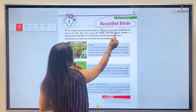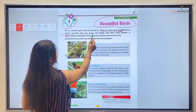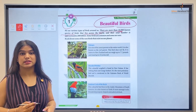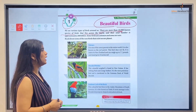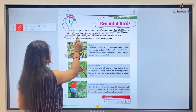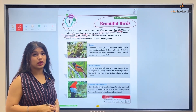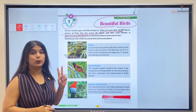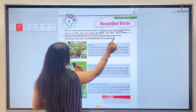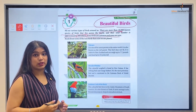There are more than 10,000 known species of birds that live across the world, and their total number is approximately 200 billion.